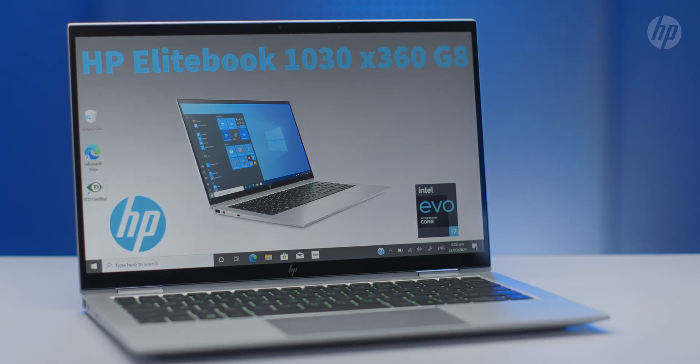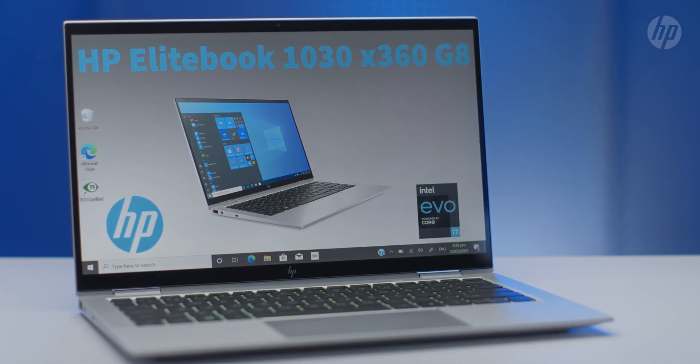But what about the EliteBook 1030 G8? Well, all of the improvements that I mentioned in the G7 have been retained in the G8, but this time around, HP is focusing on what we can achieve under the hood. So let's talk performance.